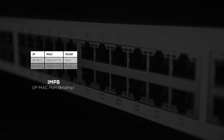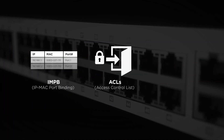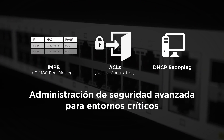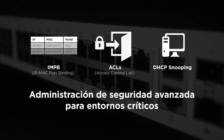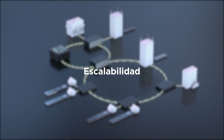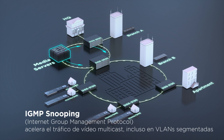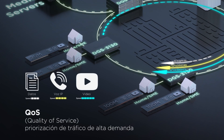When it comes to security, the DGS 3130's IP-MAC port binding capabilities, access control listings, and DHCP screening keep the wrong people out and the right people in. Its IGMP snooping feature facilitates multicast video to subscriber groups.